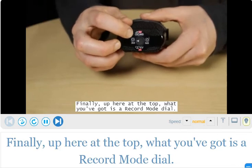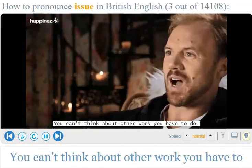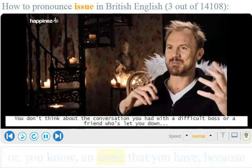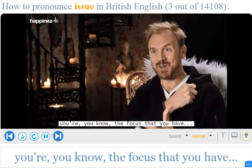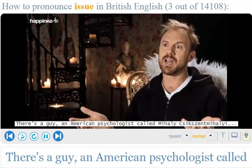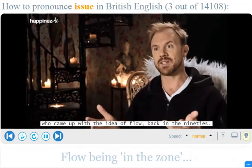You can't think about a deadline, you can't think about what other work you have to do, you don't think about a difficult boss or a friend who's let you down — because you're in the zone. The focus that you have is hitting the ball back. They talk about this — a guy, an American psychologist called Mihaly Csikszentmihalyi, who came up with the idea of flow back in the 90s.